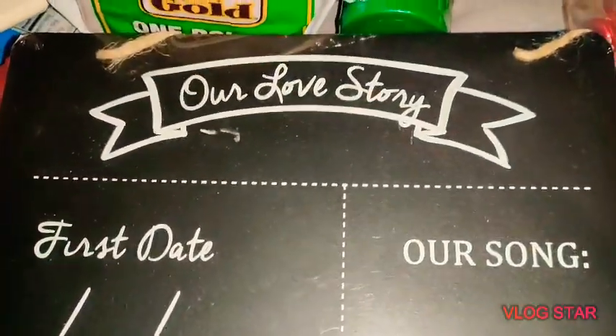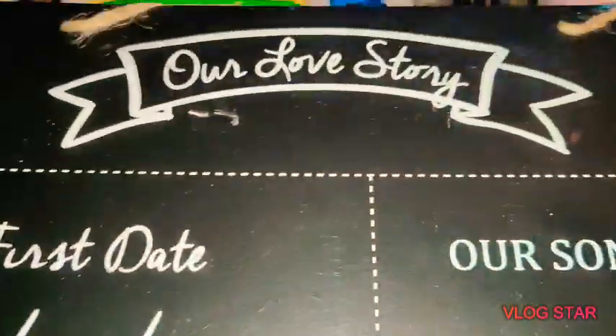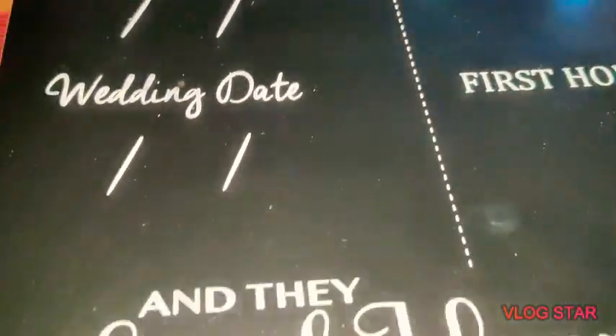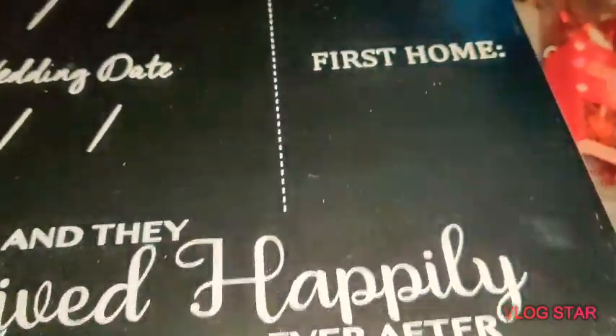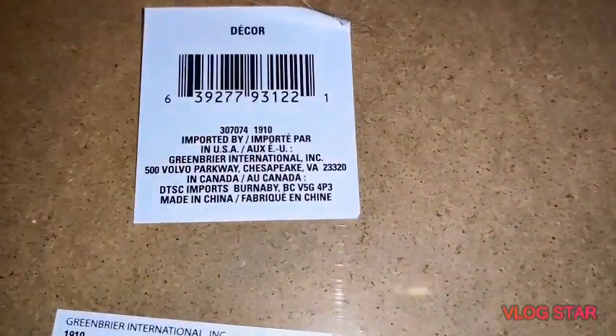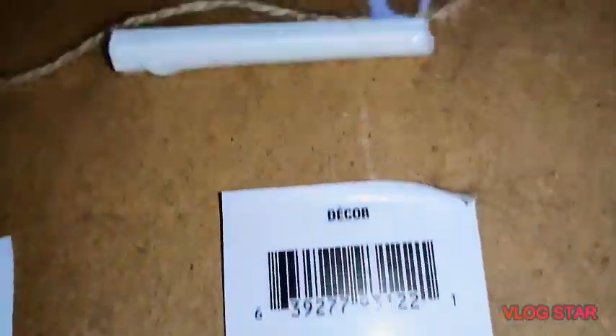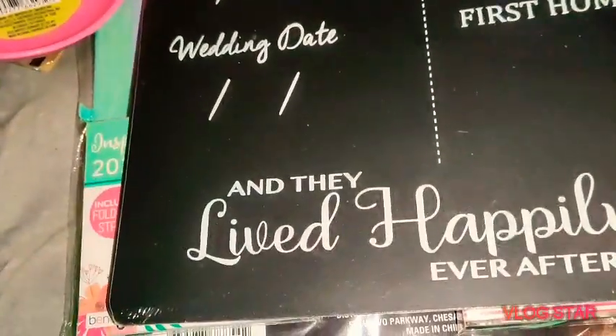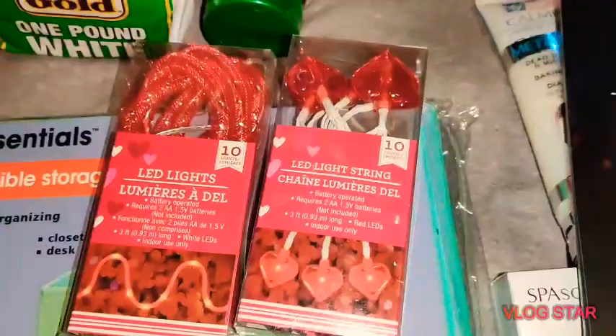I was so excited — I cannot believe they have these at Dollar Tree. It's 'Our Love Story,' a chalkboard that says first date, wedding date, lived happily ever after, first home, and our song. Made by Greenbrier, which is a Dollar Tree company, and it does come with a piece of chalk and twine at the top so you can hang it.